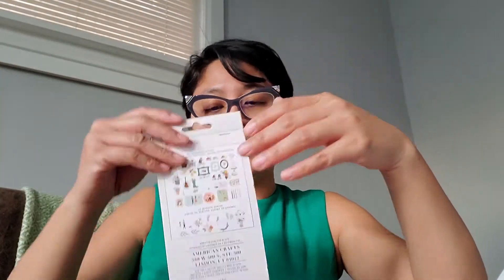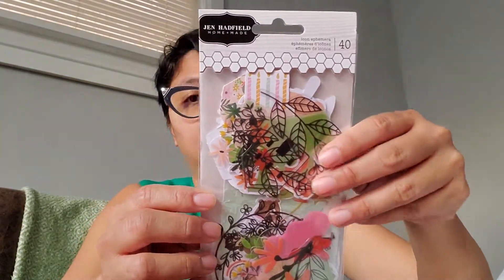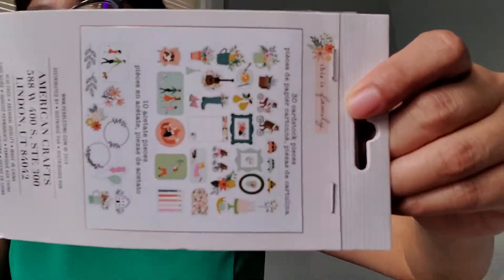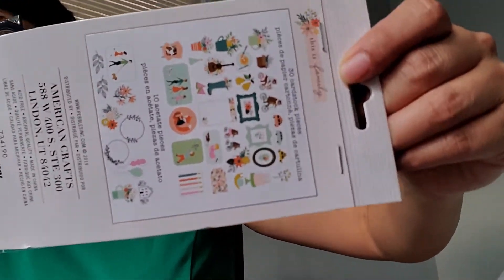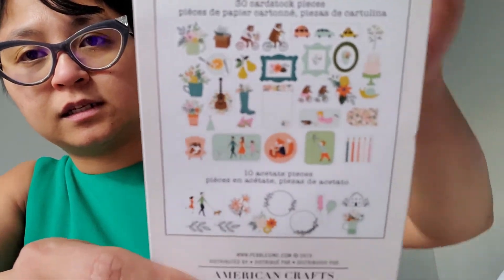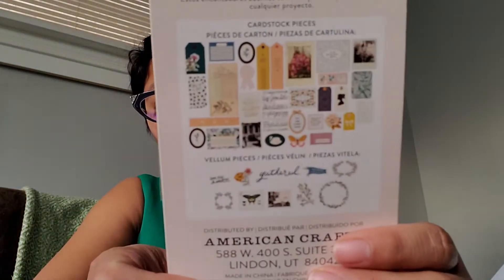I also picked up two of the Sunny Day collection, and then the Jen Hadfield ones — these have like 40 family ephemeras. I'm showing it sideways because it doesn't fit on my phone. And then another pack of the Heritage ephemera, 40 in a pack.